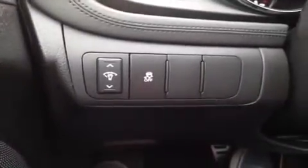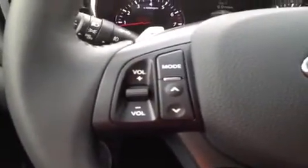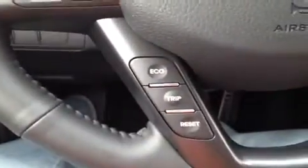We have our memory feature right up here. Right back here we have our traction control. On the steering wheel we have mounted stereo controls, eco and trip controls, hands-free phone control, and cruise control. Right back here we have our paddle shifters. It has a leather wrap with wooden accents on the steering wheel.